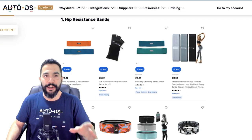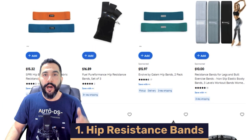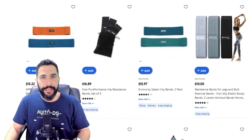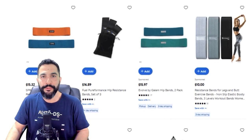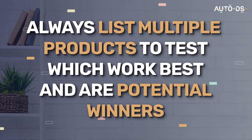Product number one on the top fitness products to sell are hip resistance bands. They've been trending for a long time and sales grow every year, so add many variations to your store. A key tip: don't only list one product from my recommendations. To test and analyze the market correctly, add at least 20 different product variations of everything I'm showing you.